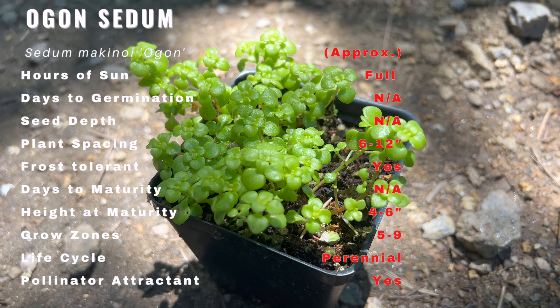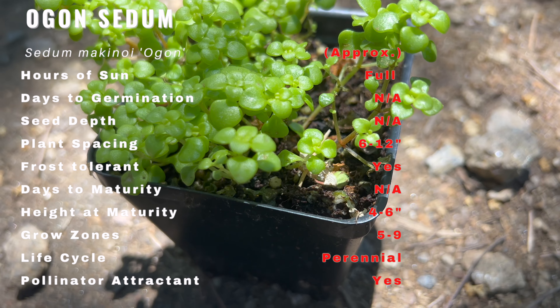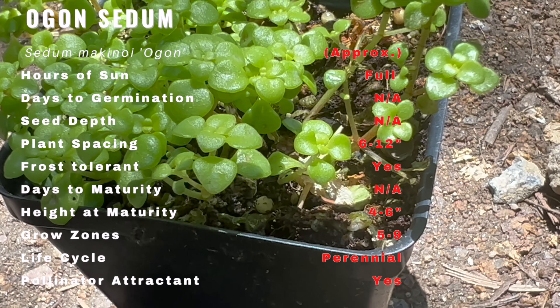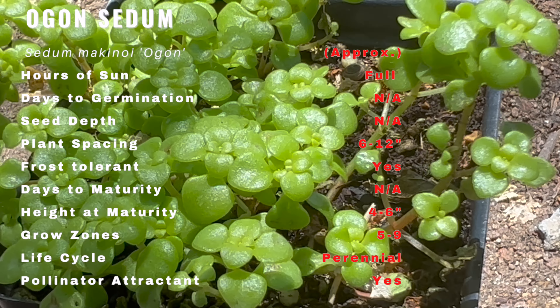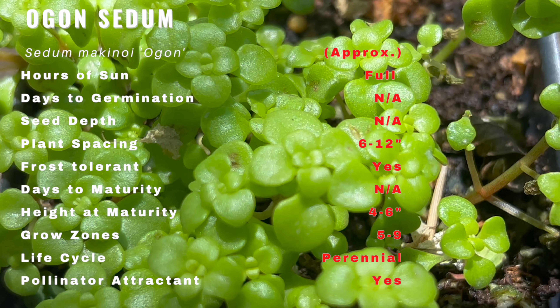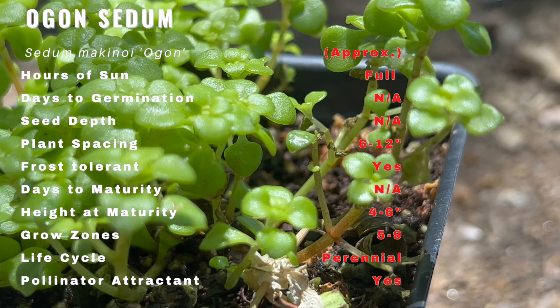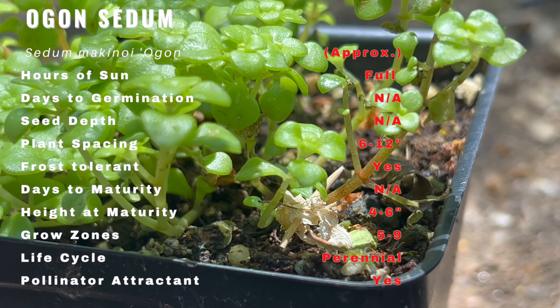Agon Seldom features vibrant succulent leaves that are brilliant in shades of golden yellow to light green. The foliage is fleshy and forms a dense mat, creating a stunning carpet-like effect in gardens and landscapes. Its compact and low-growing habit makes it ideal for ground covers or border plantings.